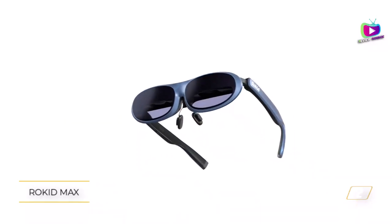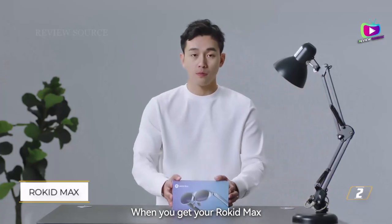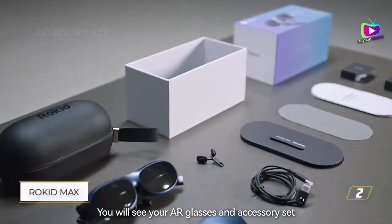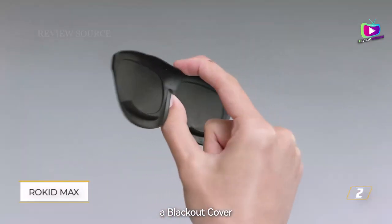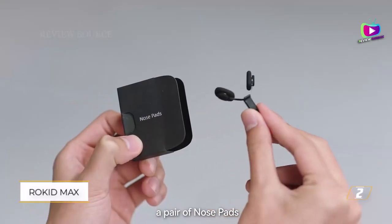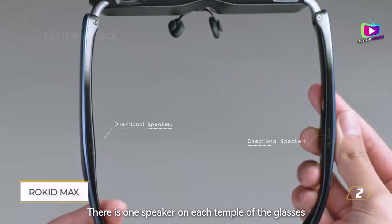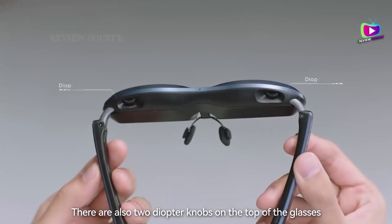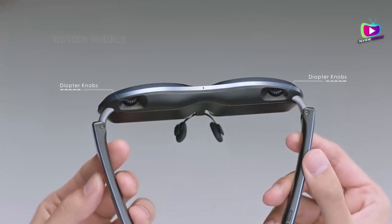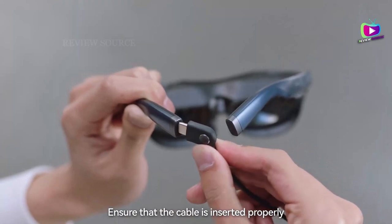Moreover, these glasses feature a powerful speaker system that delivers full audio with strong bass and higher maximum volume, making them ideal for media consumption like watching videos and listening to audio or podcasts. The Rokid Max offers an impressive 215-inch FHD 1080p OLED display, ensuring vibrant visuals that captivate you in every video and game. With a wide 50-degree field of view and a smooth 120Hz refresh rate, you'll be fully immersed in a breathtaking AR experience. The glasses' 600 nits perceived brightness further enhances clarity, making every detail stand out.